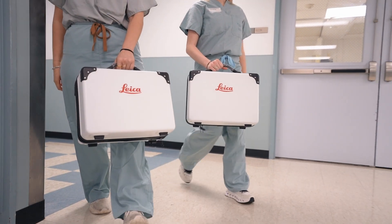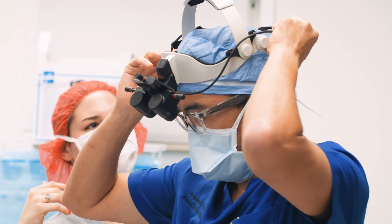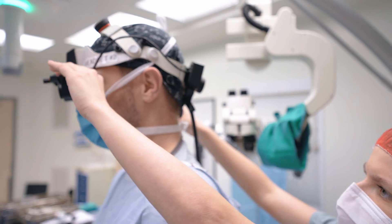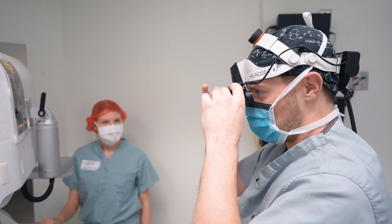In our practice, we perform microvascular reconstructions day in, day out. We need a microscope to perform the intricate work, specifically the microvascular and anastomotic work.